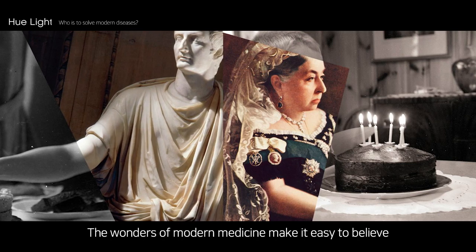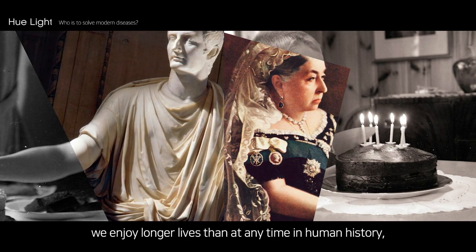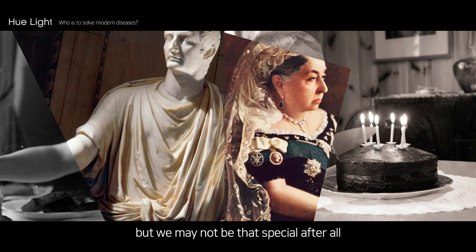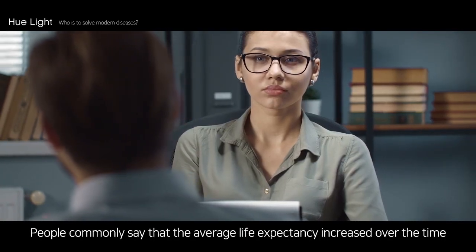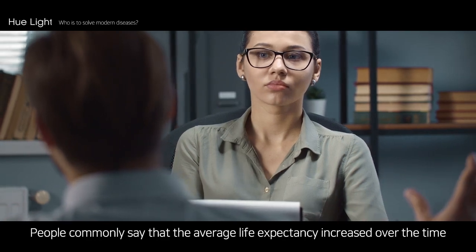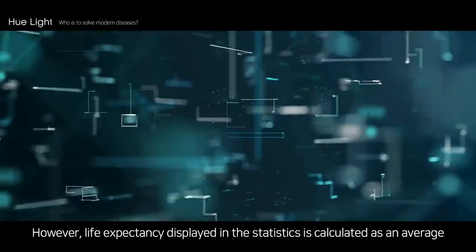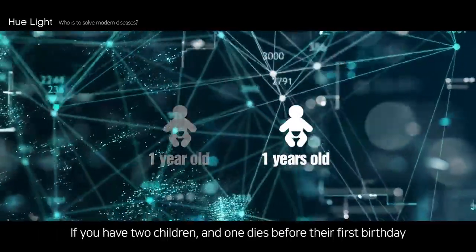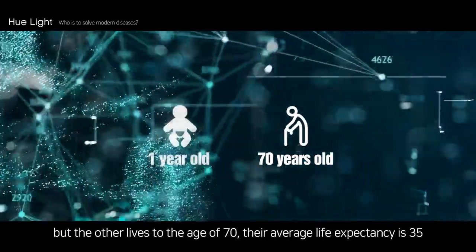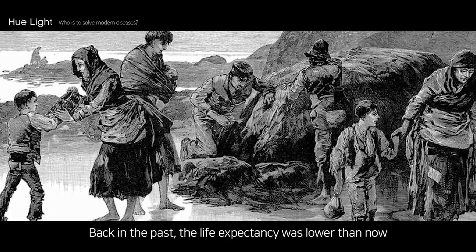The wonders of modern medicine make it easy to believe we enjoy longer lives than at any time in human history. But we may not be that special after all. People commonly say that average life expectancy has increased over time. However, life expectancy displayed in statistics is calculated as an average. If you have two children and one dies before their first birthday but the other lives to the age of 70, their average life expectancy is 35.